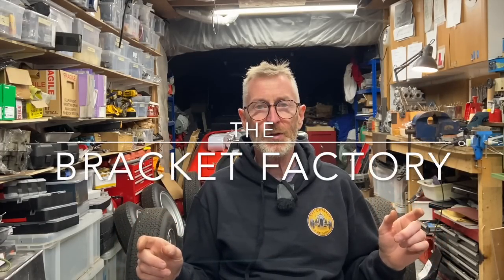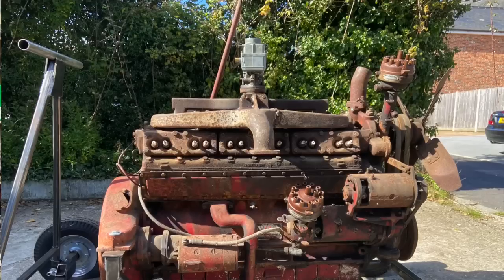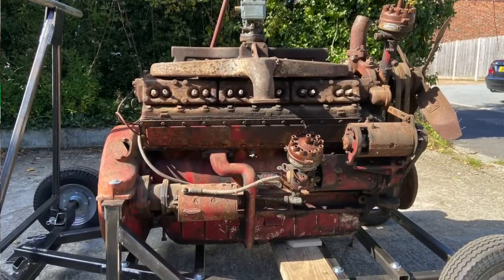Welcome to my latest video. If you like engines — big engines — you're going to like this one. I've got the big V12 American La France project and I'm looking for parts, particularly a chassis. So I decided to go to Bewley, and this happened.